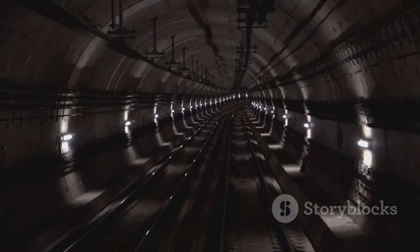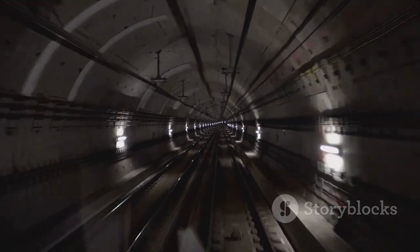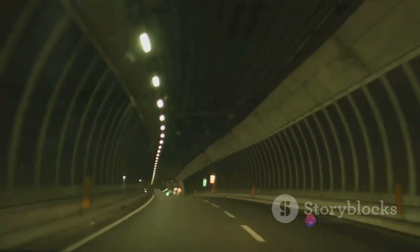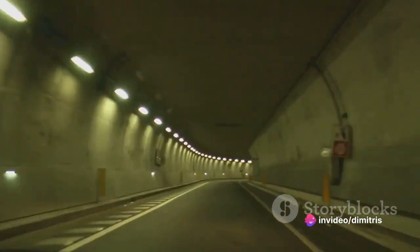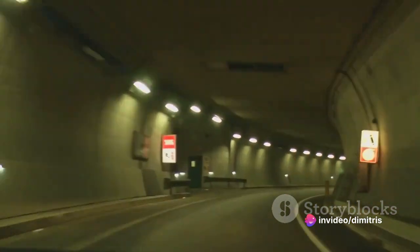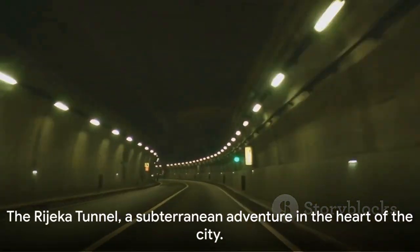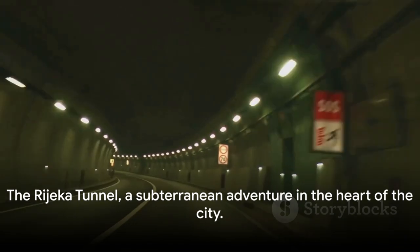The tunnel offers a unique experience, a journey through time within the heart of the city. Whether you're seeking a refuge from the summer heat, a touch of history, or a taste of the city's thriving art scene, the Rijeka tunnel provides. The Rijeka tunnel — a subterranean adventure in the heart of the city.